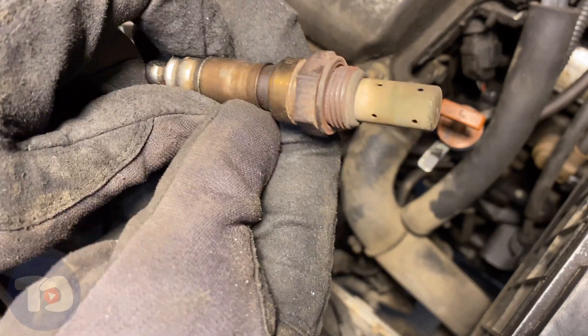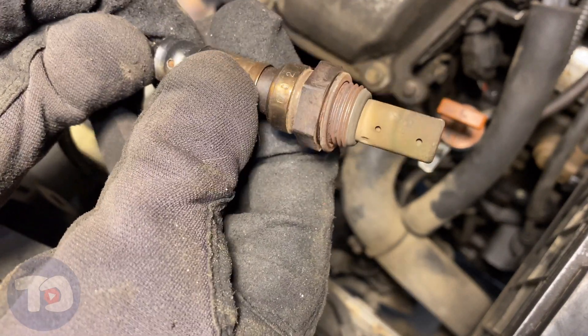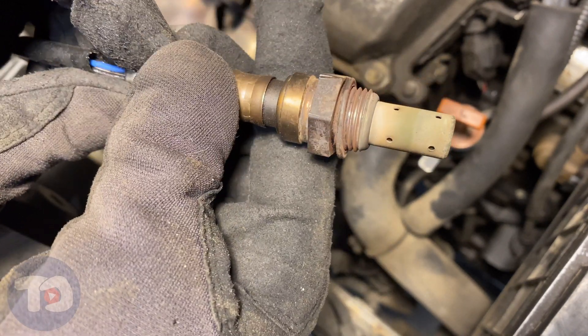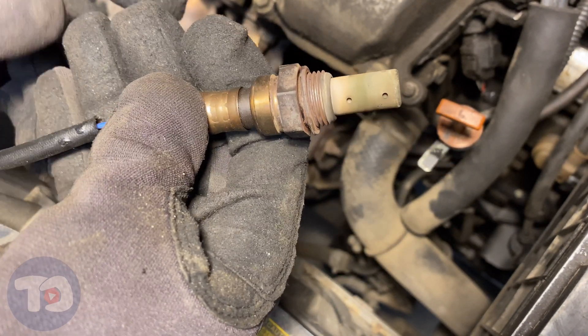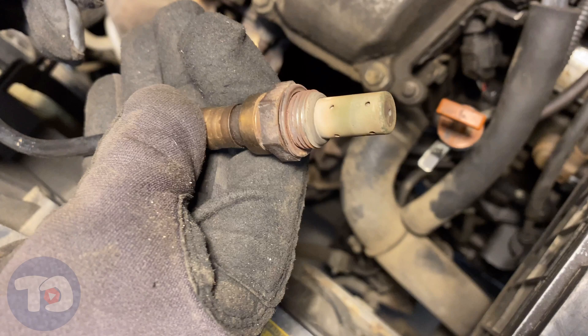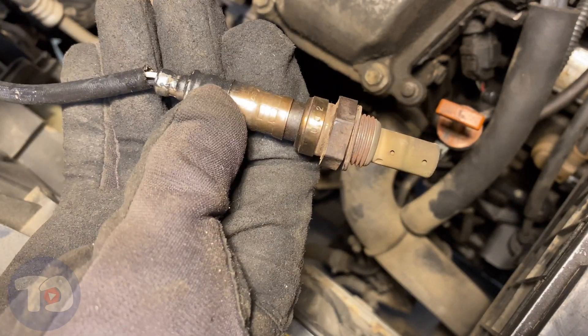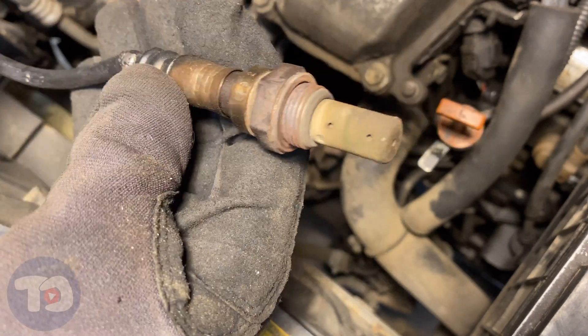Cracking it loose is the most difficult part — it comes out pretty easy. This bank two sensor looks pretty good: it's got that toasty brown color with some staining but nothing too bad. Now let's go down below. The bank one sensor comes out the same way but it's a lot more difficult to get to. We're just going to swap these — put the bank two sensor down underneath on bank one, and the bank one sensor will come up here.